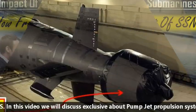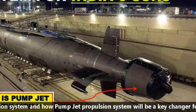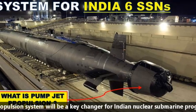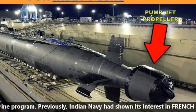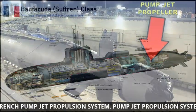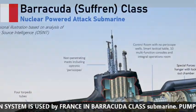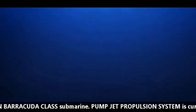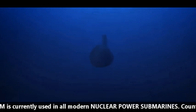In this video, we will discuss exclusively the pump jet propulsion system and how it will be a key changer for the Indian nuclear submarine program. The Indian Navy had shown its interest in the French pump jet propulsion system. The pump jet propulsion system is used by France in the Barracuda class submarine, and is currently used in all modern nuclear submarines.